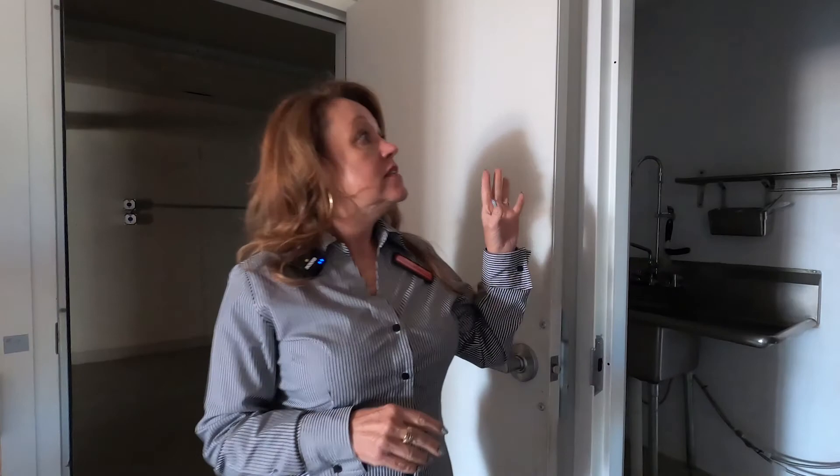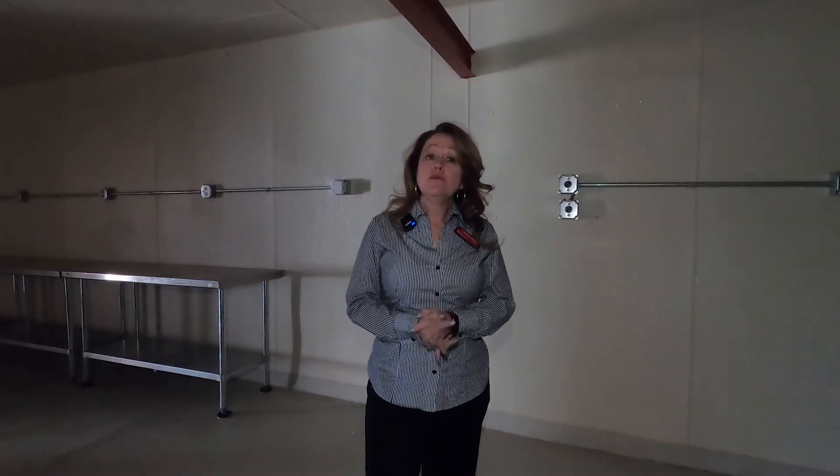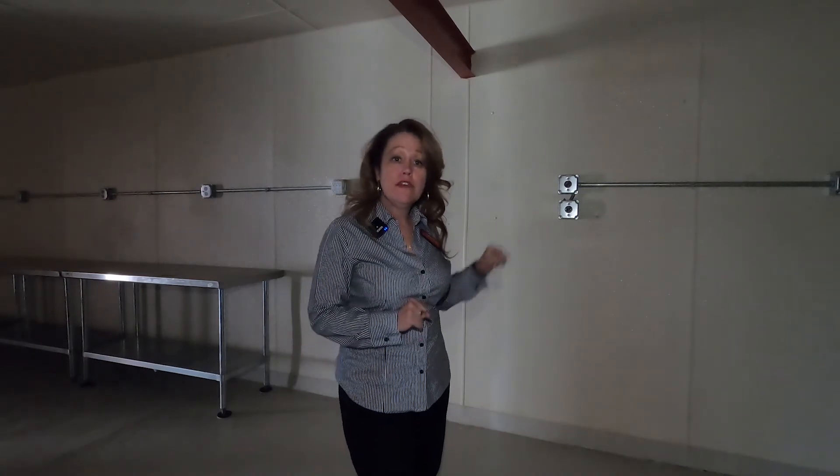Down here in the lower level, this used to be a marijuana grow, so there are several separate areas. This is already wired for security, so you have great security and video monitoring. And of course with a grow, you would have that great upgrade of electrical. In this room you're going to find several outlets, some that are 120 and some that are 250.